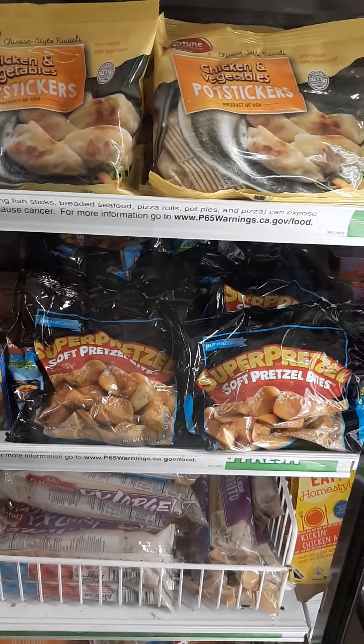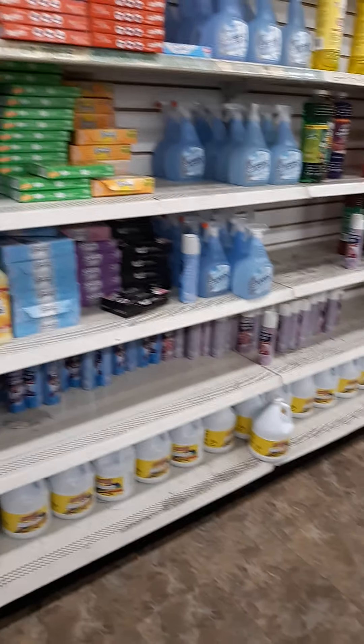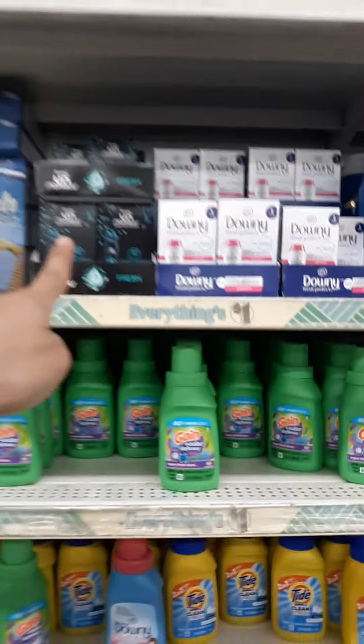Oh look, they have the disinfectant spray — six ounces here. At the other store they're $1.99 for a 12-ounce. I've heard the dollar coupon works on this one. I'm not sure about the other sizes though.